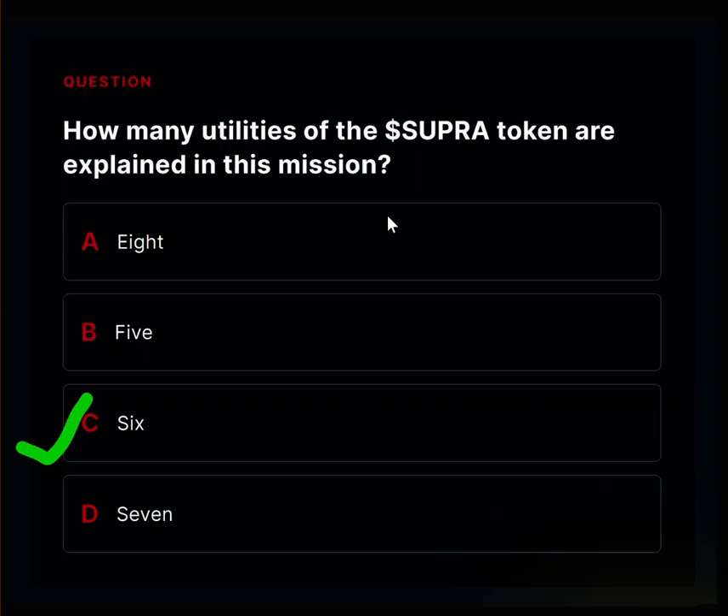With decentralized governance, you have to earn the right to make those decisions by doing good things for the network, not just by having lots of tokens. So the power you have is not depending on how many tokens you hold, but your actions on the network. That's it for the Supra Mission 21 quiz — ace this quiz and come back next week for Supra Mission 22 answers.